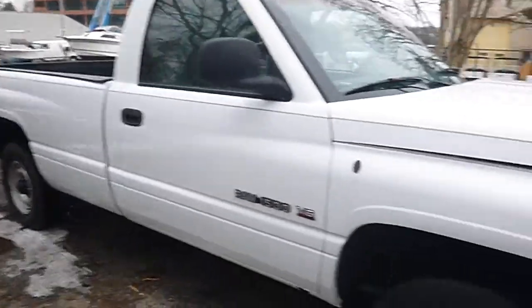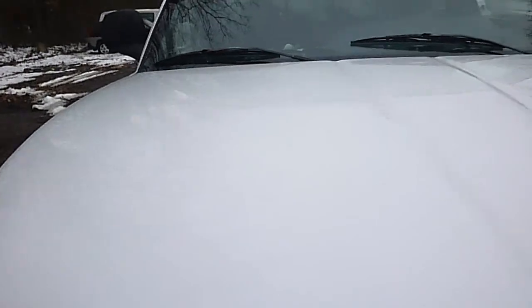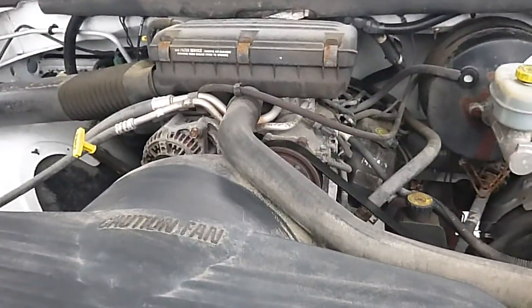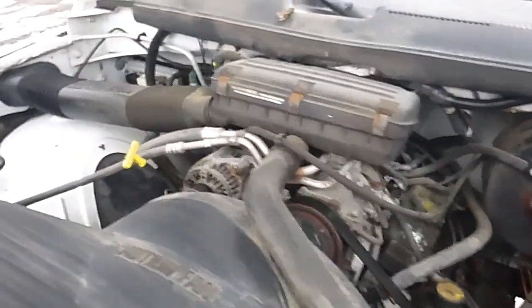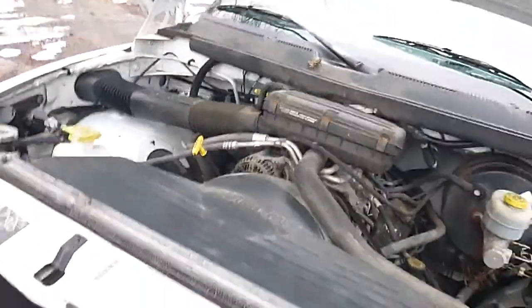It does run and drive really well. 3.9 liter — runs quiet and strong. Transmission shifts smooth through all the gears. Well maintained.